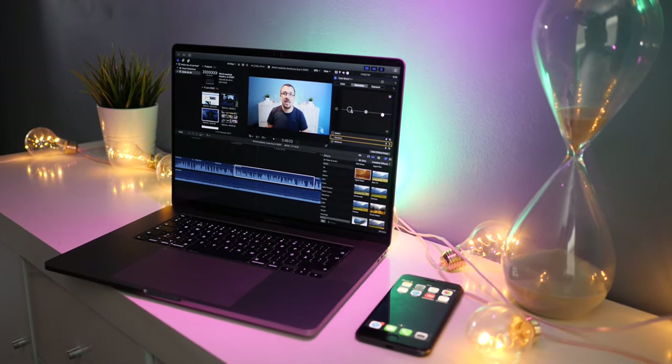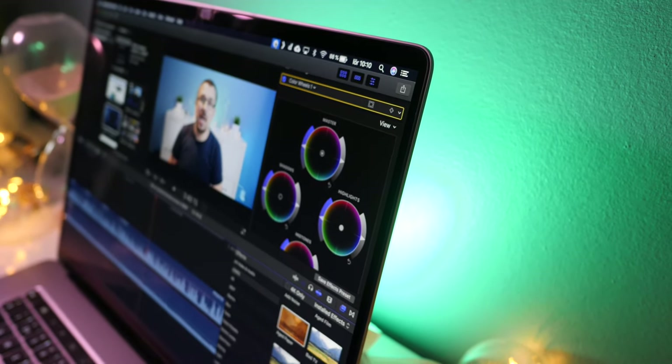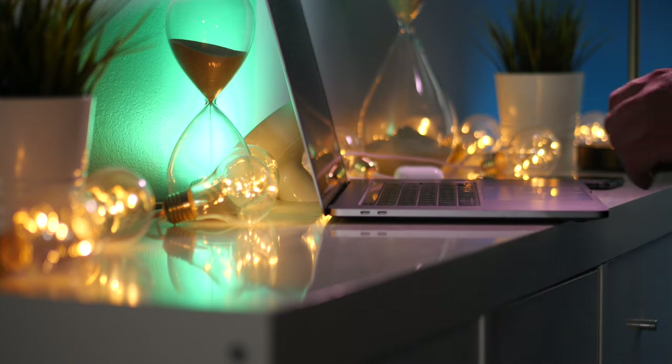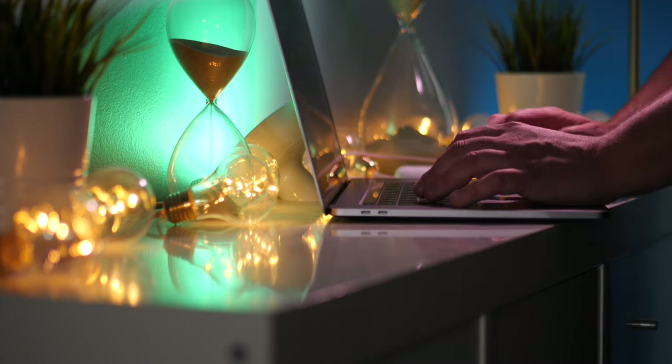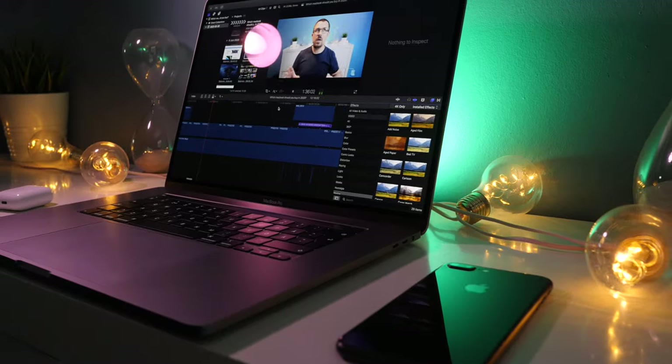I personally use this for heavy 4K editing — 10 to 20 minute long 4K videos for YouTube, not cinema-level performance — using Final Cut Pro, which this computer is basically designed to work brilliantly with. I'll soon reveal why I would personally, if getting a new MacBook Pro today, get the MacBook Pro 13 inch. The reason I got the 16 inch is I'm a minimalist and wanted a computer good for everything. But unless you actually need that heavy 4K editing performance, you don't really need the MacBook Pro 16 inch.